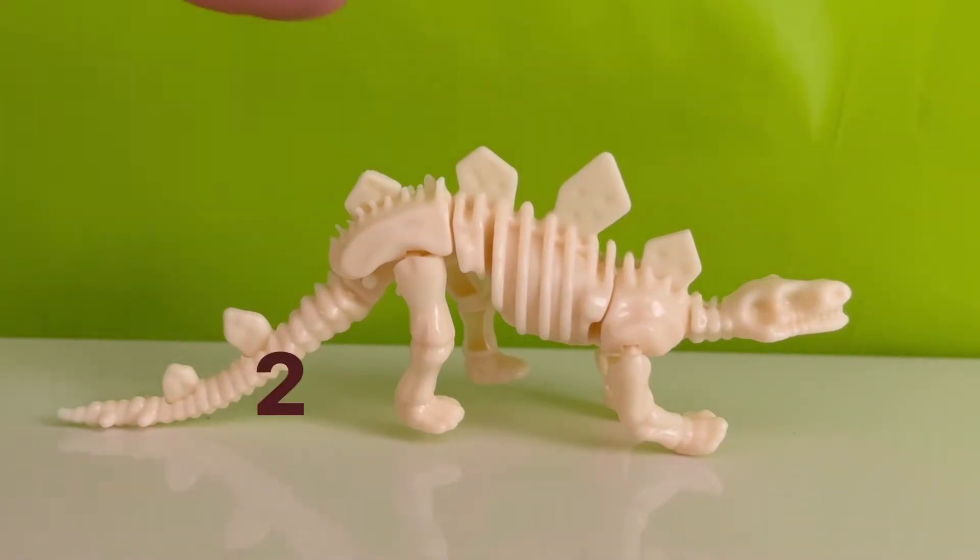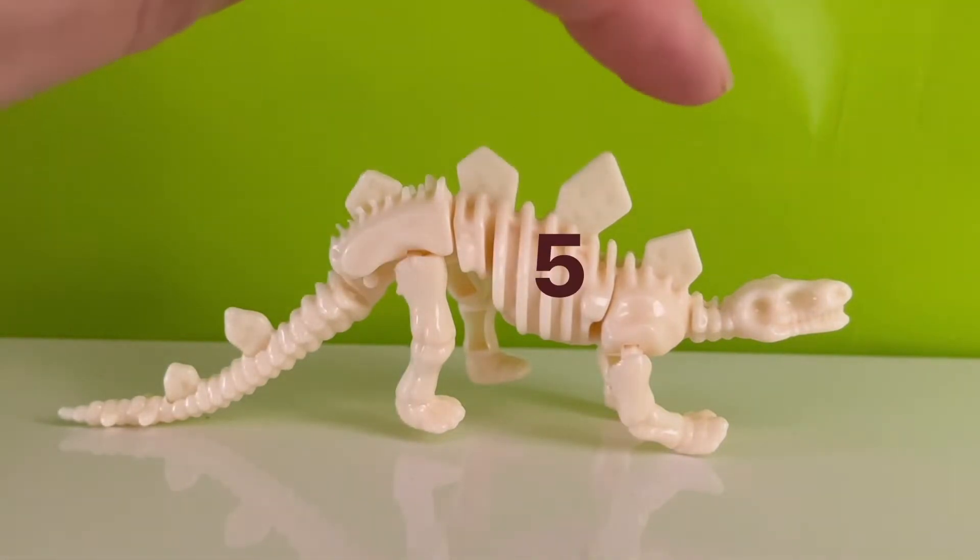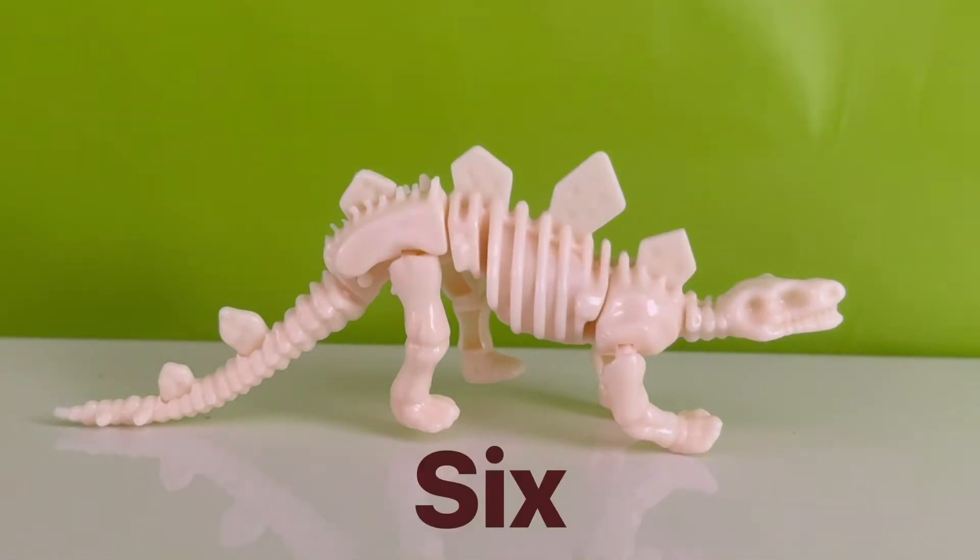One, two, three, four, five, six. It has six plates.